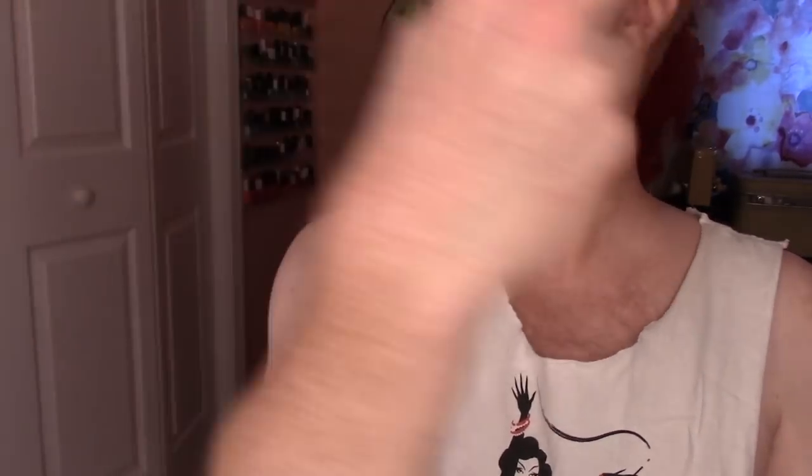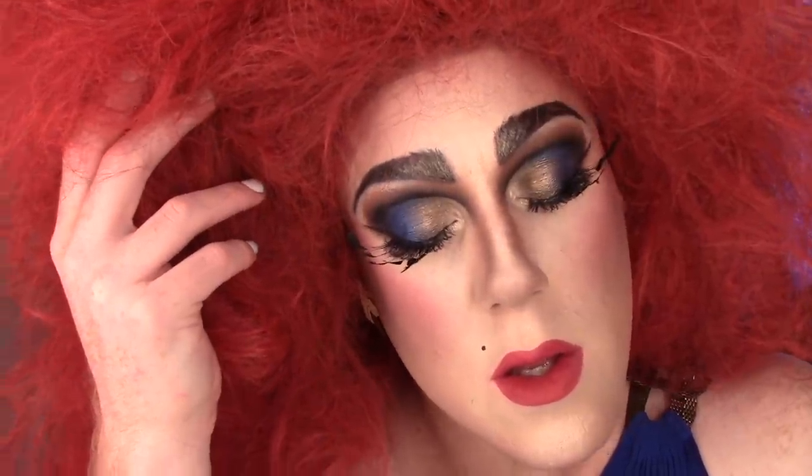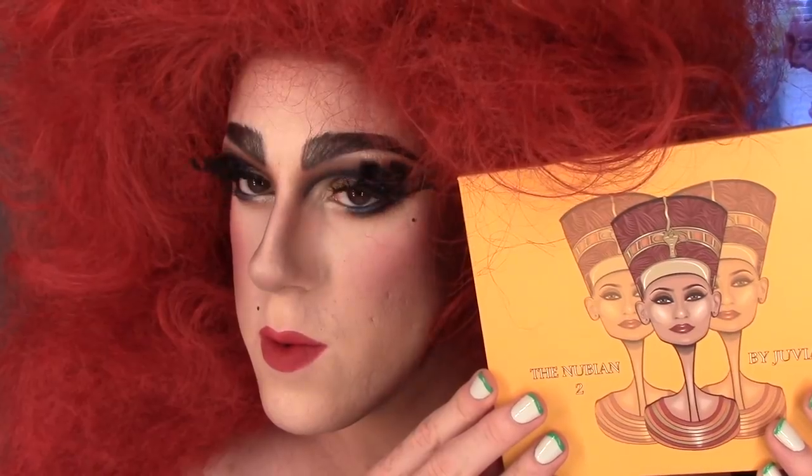I'm setting this with my Skindinavia skin finish just because I have it. And that is my finished face. I like this makeup look on its own, but with the wig — check this out. Yes, come on! Even Ponce is here. And those nails though — come on!